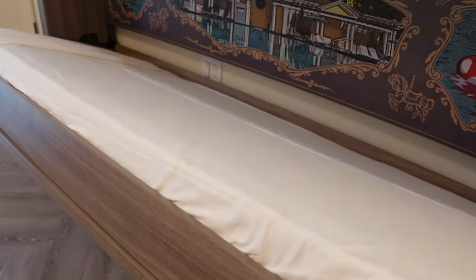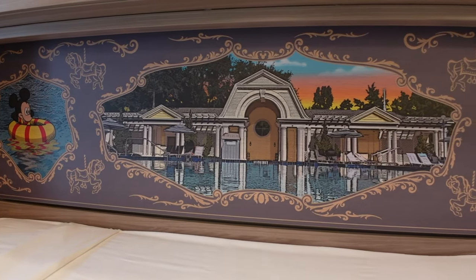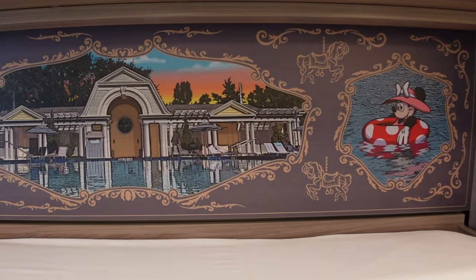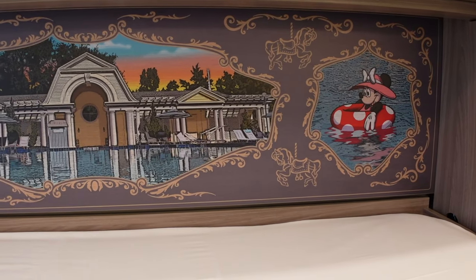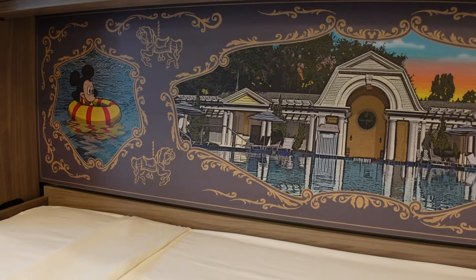This single Murphy bed just pulls down very easily. I'm loving this mural they have back there — so cool. You've got Minnie and Mickey living the pool life, and this is actually the DVC pool depicted right there.